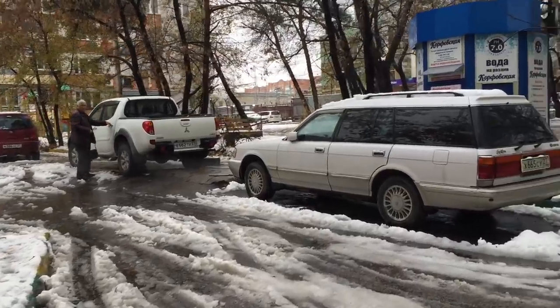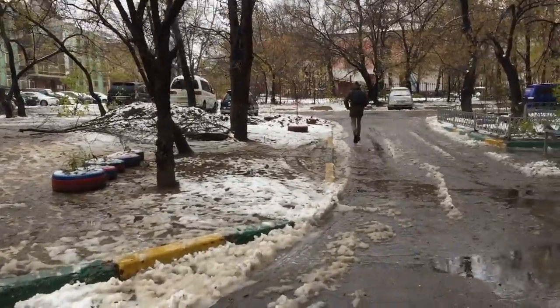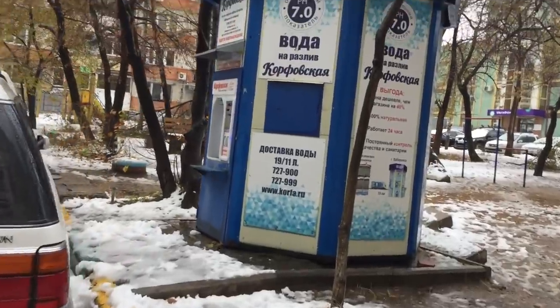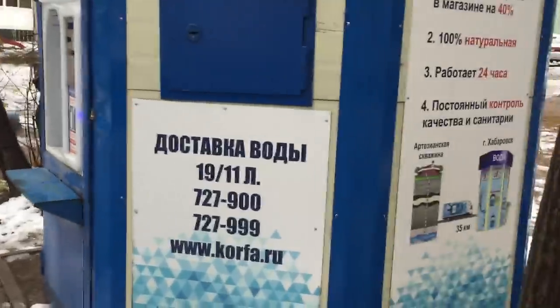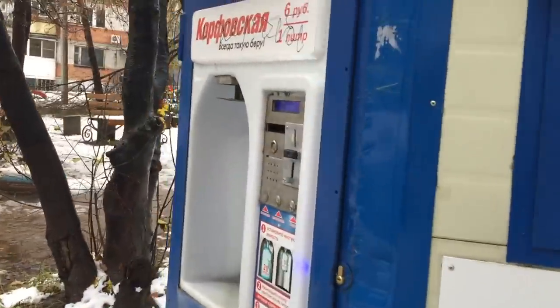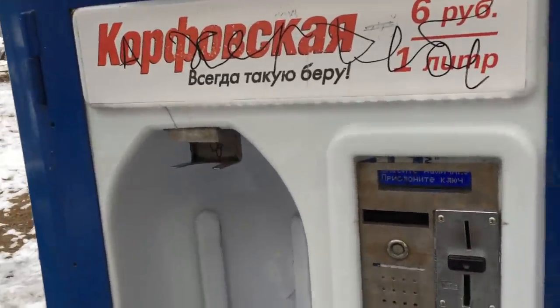The next thing I'm going to show you doesn't operate in every Russian yard, so we're actually lucky to have it here. This is our water fountain — it's just a very convenient thing where you can buy water. I usually do it. It's just six rubles per one liter. I have a video of taking the water, but it's at night.